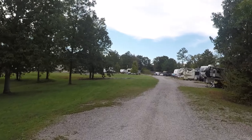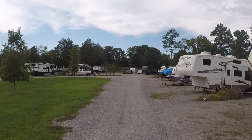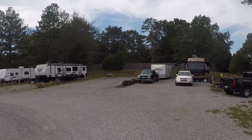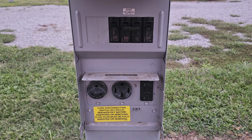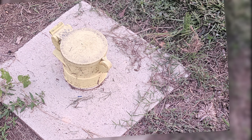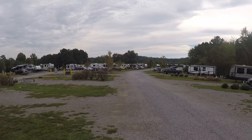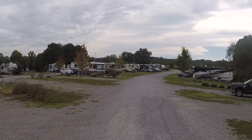We want to show you our spot and the hookups because everybody always asks. They have 30 and 50 amp at our site. The sewer hookup is very nice — out of the ground. And then they have the water hookups as well. They do have cable set up, but it's not turned on yet. So just check at reservation when you make one and find out if they've got that set up yet.